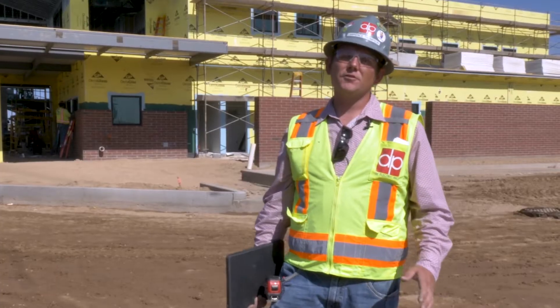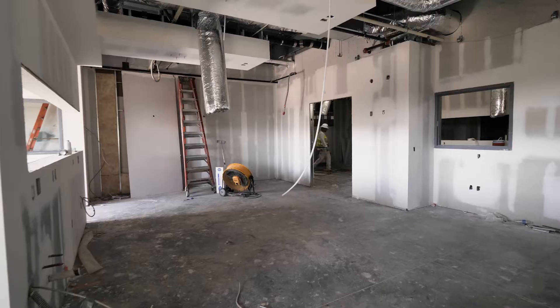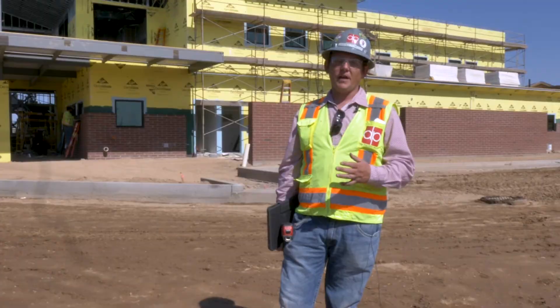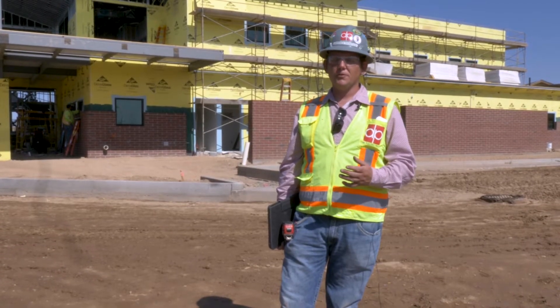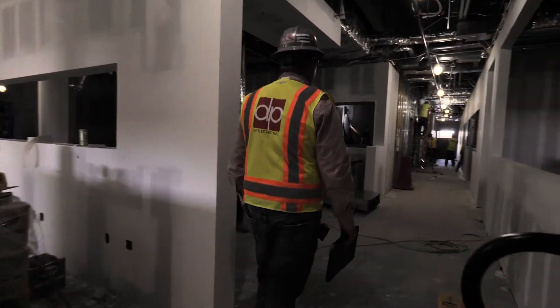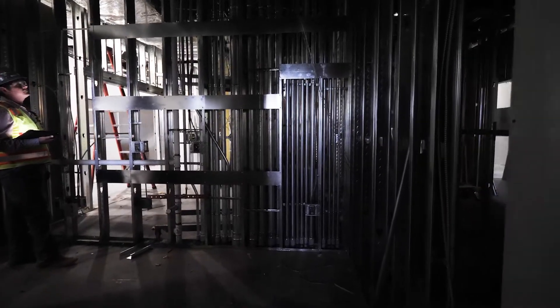This is the first 24-hour center of its kind in Queen Creek. They're going to have operating rooms both on the first floor and the second floor. They have radiology rooms to be able to go in and do CAT scans. As you head towards the east side of the building is when you get into the CT room where they have the MRI trailer.